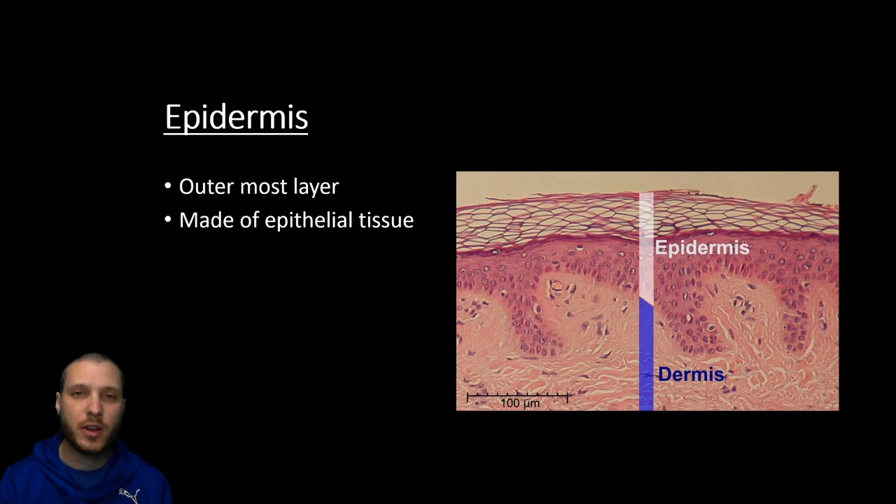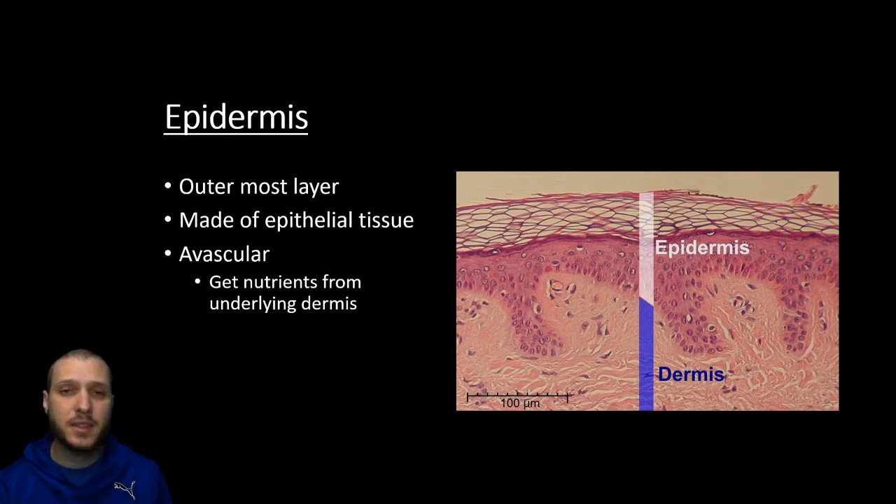Looking at the different layers of the skin, we're going to start at the most superficial and work our way down, beginning with the epidermis. Epi means upon, dermis means skin — so this is the outer layer of the skin, and it's going to be made mostly of epithelial tissues. In this picture, our epidermis is going to be this dark pink area and everything above it. It's going to be avascular — epithelial tissue is very thin and only so many cell layers thick, so there's not going to be a lot of room for capillaries. It gets its nutrients from the underlying dermis and attaches itself to the basement membrane.